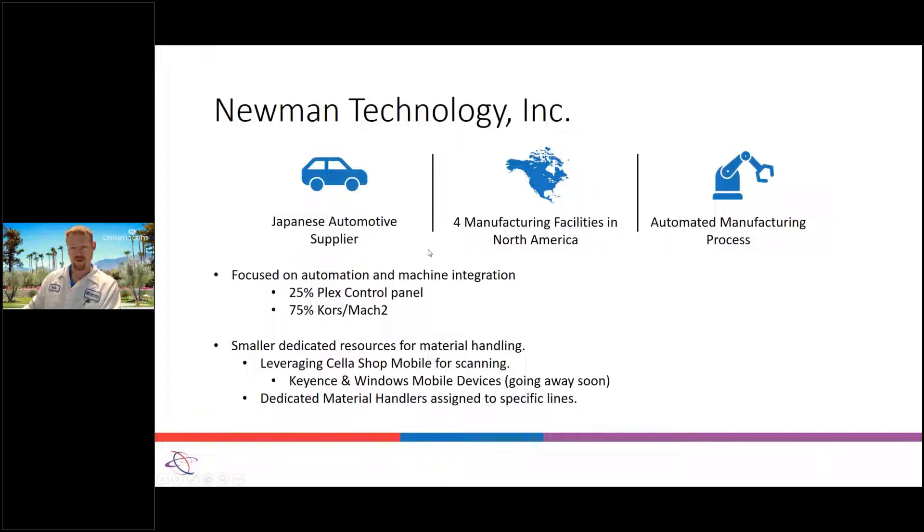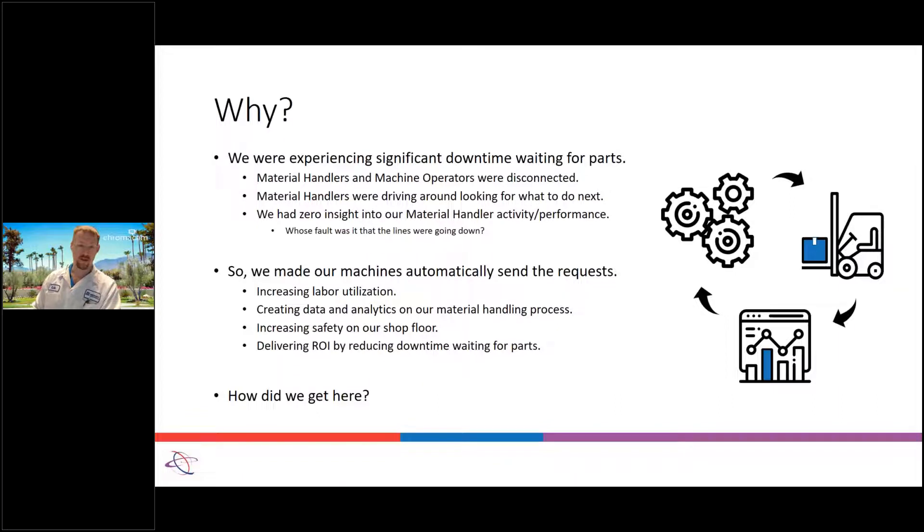We started digging deeper with the request management. Part of that was downtime — we had downtime on the ends of lines waiting for empty containers, waiting for full containers to be picked up, and material handlers driving to take a product to one area when they could have been taking multiple products because they needed a similar product a line or two down. So automatic requests was one of my big asks from Cella. Using Mach 2, we know when a container is produced line side, so we can send those requests automatically.